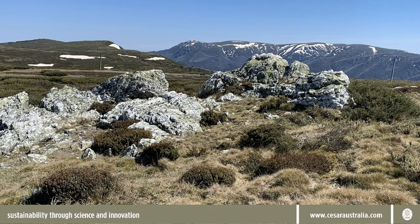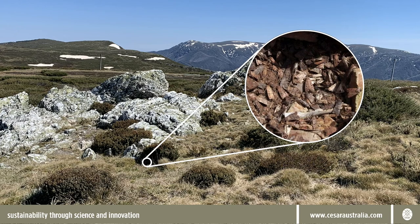However, the bogong moth migration may be essential for the health of the entire Alpine ecosystem. The arrival of billions of moths represents a huge transfer of vital nutrients for plants. And the moths may play other roles, like nocturnal pollination, that we really know little about.